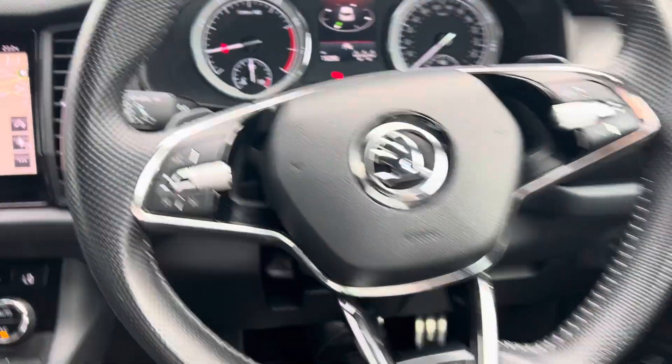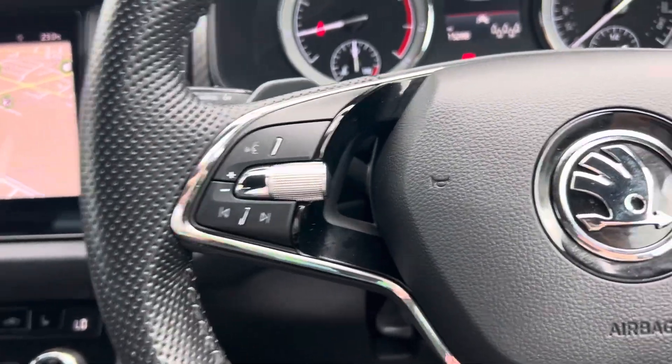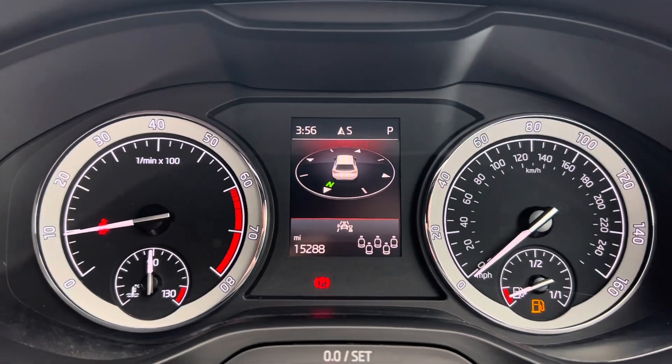Moving on to the steering wheel: on the left you've got your voice control, volume adjustments, and media controls. On the right you have your options for driving assist features and the ability to change your digital dashboard display.